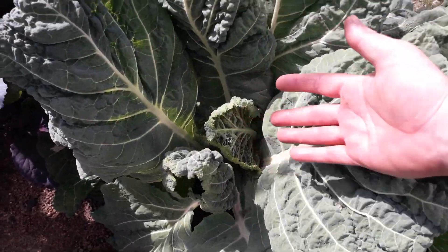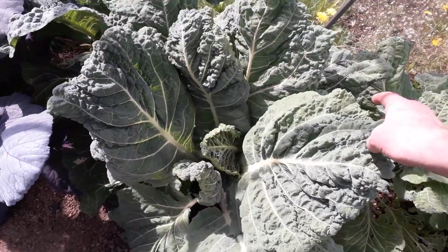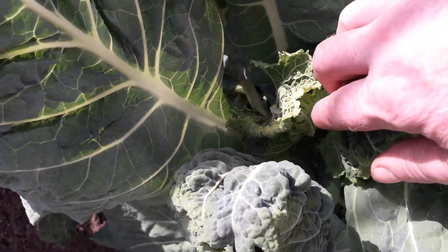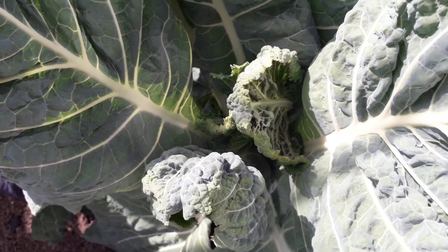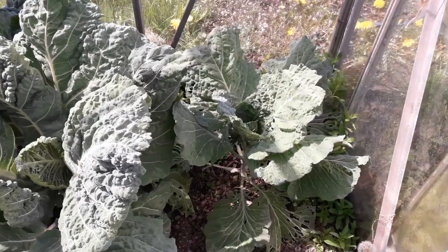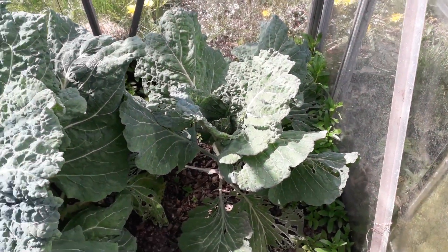Those savoy cabbages are now huge. I'm not sure whether this one is going to work — it is curling in its centre, just starting. But it's quite a big plant, so we'll just have to wait and see what happens with that. And we've got a smaller one next to it as well.